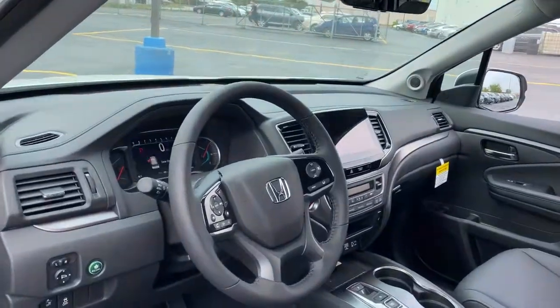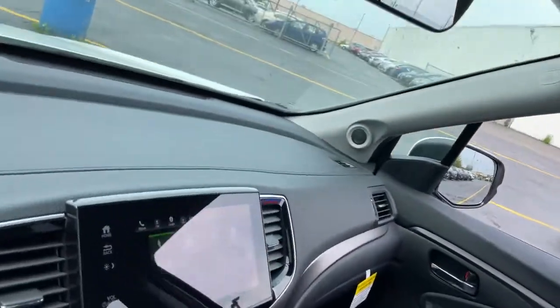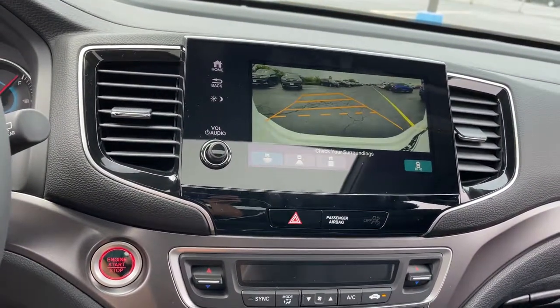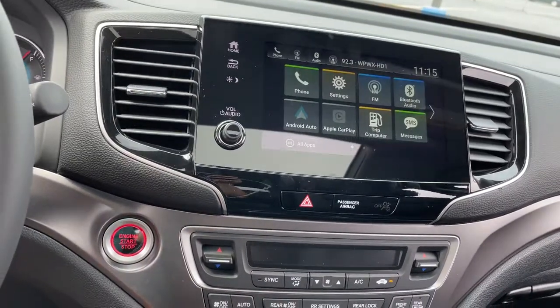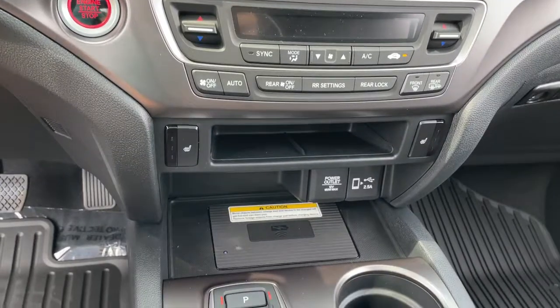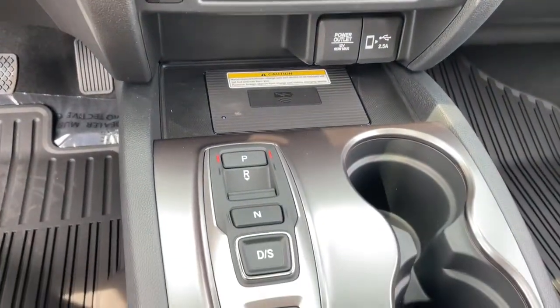The following are some of this vehicle's highlighted options: keyless entry, all-wheel drive, sun/moonroof, power liftgate, lane keeping assist, remote engine start, adaptive cruise control, keyless start, power passenger seat, satellite radio.